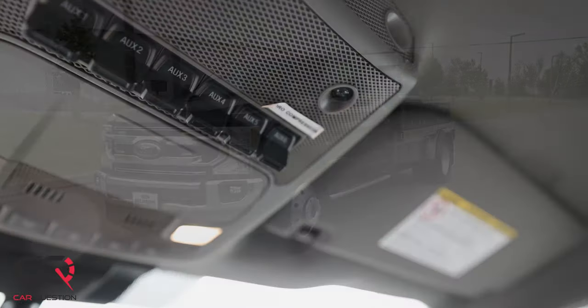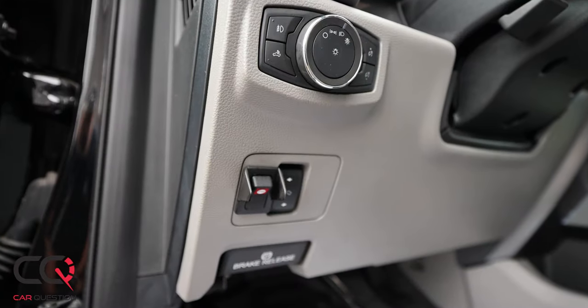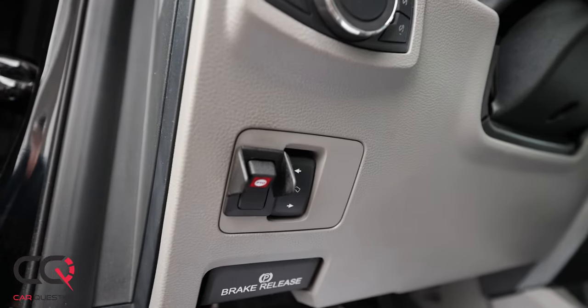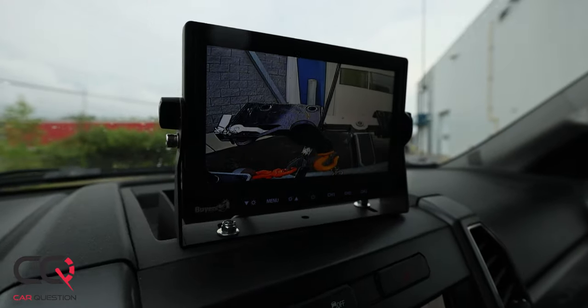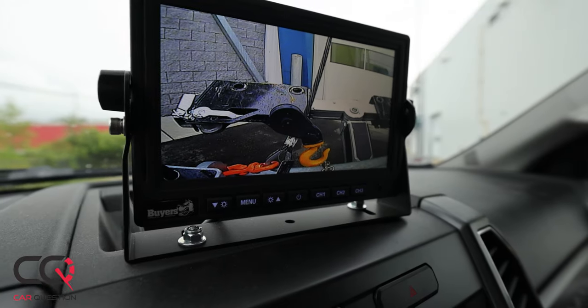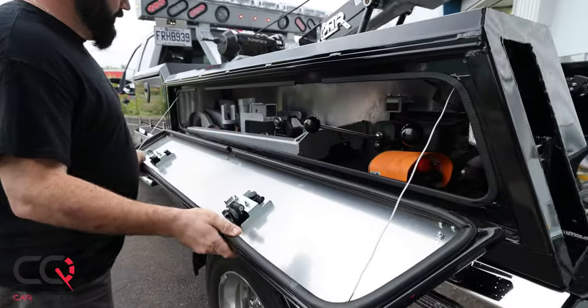Inside, it's looking like a regular Ford. You've got the auxiliary switch for the lighting on top, the strobes. You've got the PTO button here for the hydraulics to enable control of the winch and everything that you need to tow back there. And you've got the possibility to see what's behind with that rear-view camera.